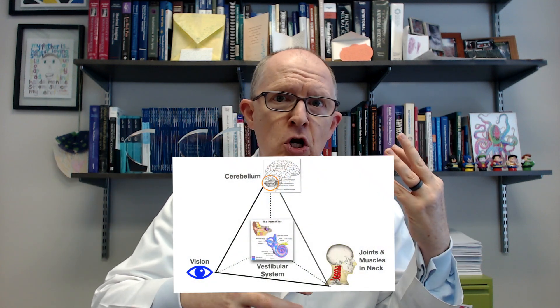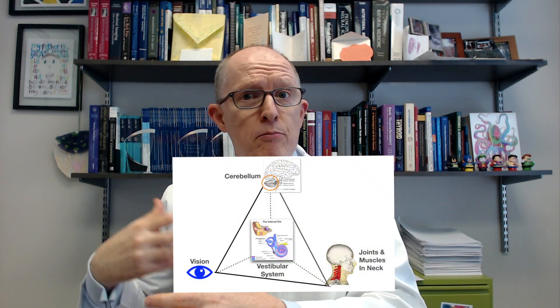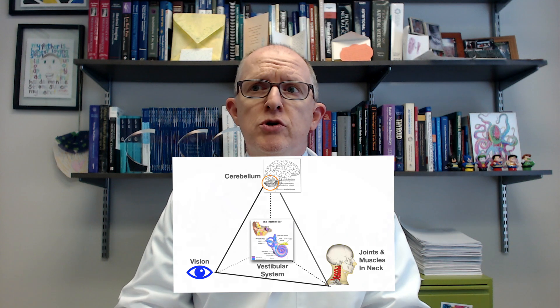Over time, because of post-synaptic changes — changes in the circuitry between the inner ear and the parts of the brain that process those signals — you can develop disequilibrium even when you're not having a flare, along with balance problems, coordination problems, and generally just feeling awful. That, in a nutshell, is what Meniere's disease does.